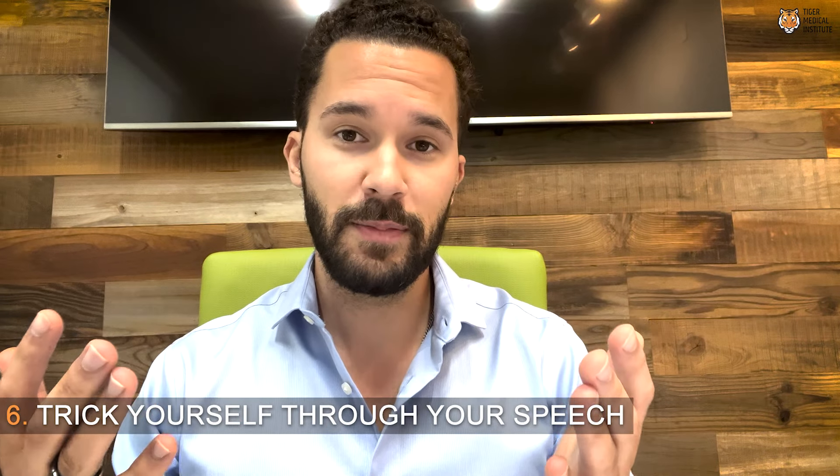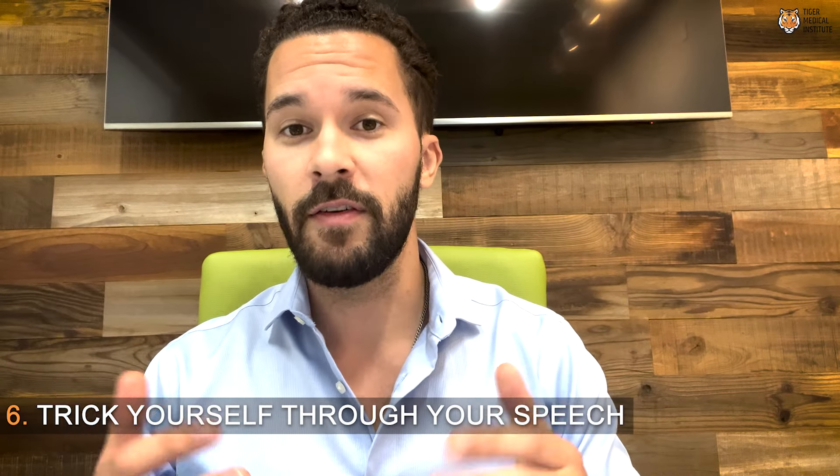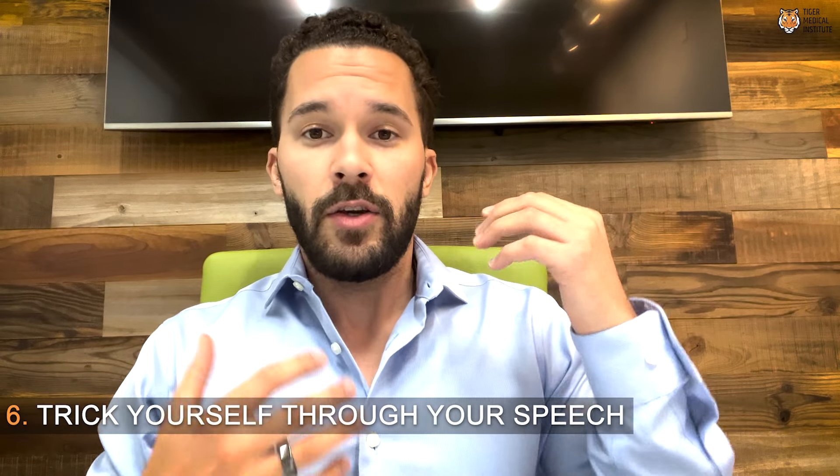And lastly, step six: trick yourself through your speech. We can trick ourselves by saying, when we're up for more than 20 minutes, that we're going to try and stay up for two to three hours.